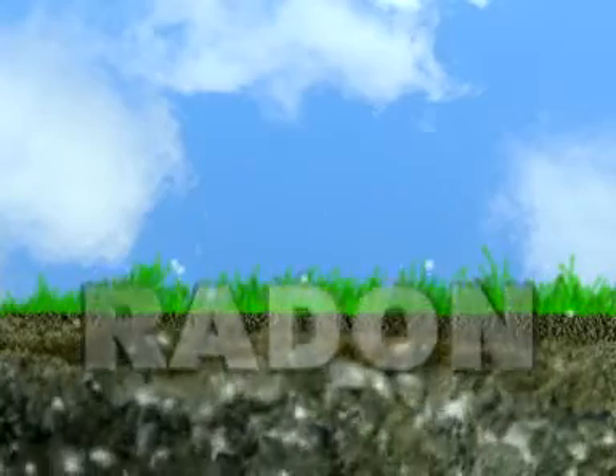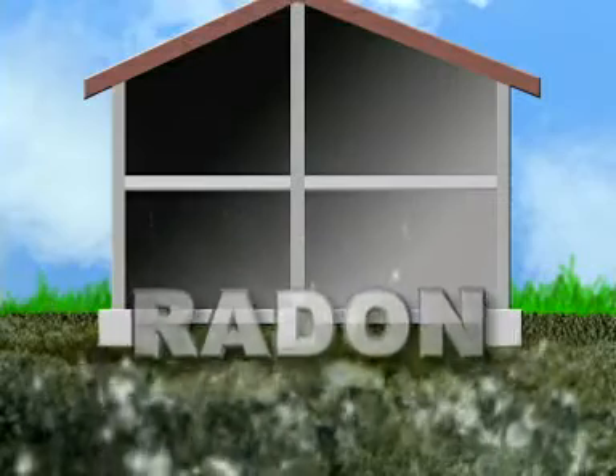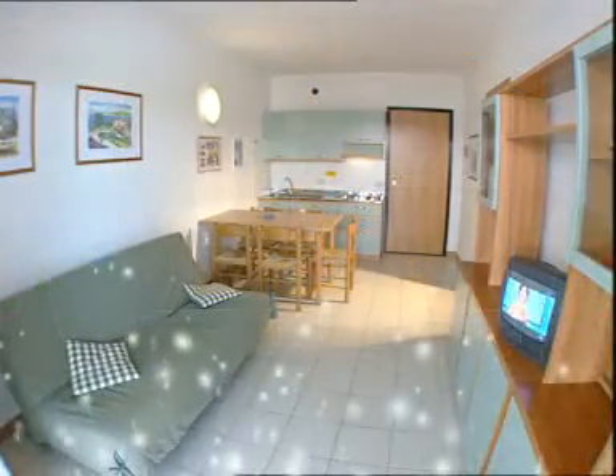Radon is a chemical gas found underground that radiates from the ground and normally stagnates in houses and buildings. Radon is a radioactive gas found all over the world. It is colorless, odorless and tasteless, but dangerously carcinogenic.